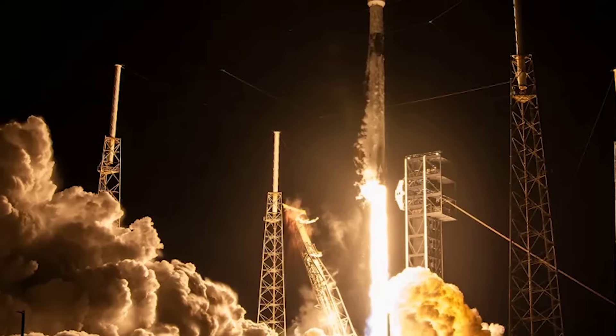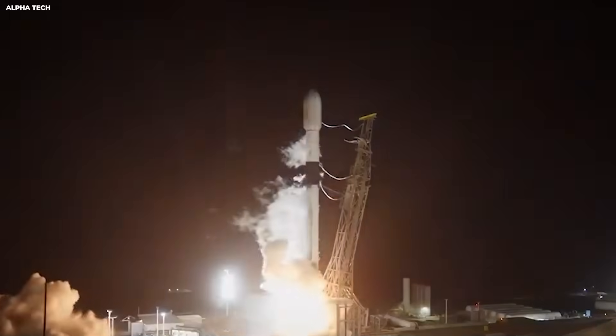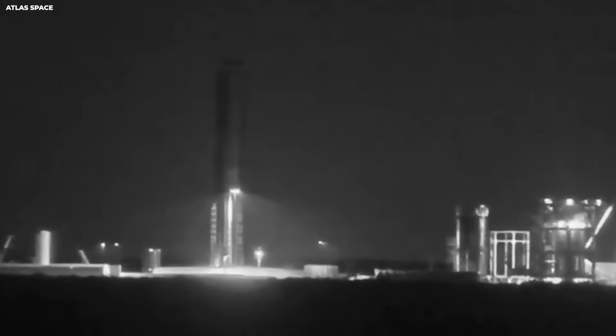On Earth, gravity is strong. On the moon, it is about one-sixth. That means Starship comes down slower. But the ground on the moon is uneven. It is covered in dust and rocks.